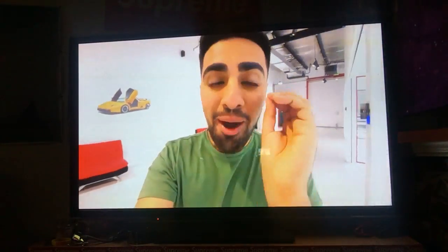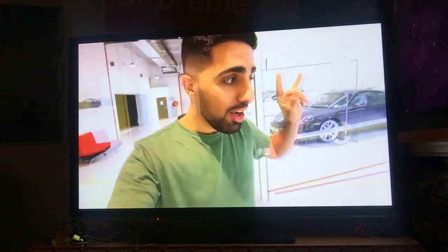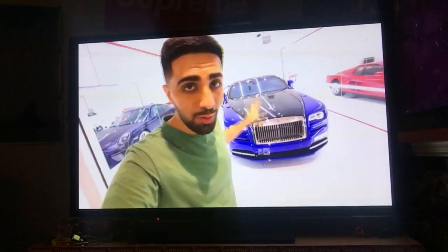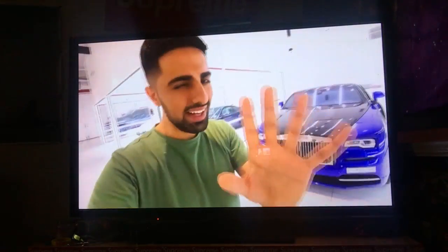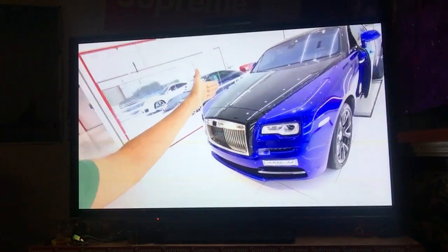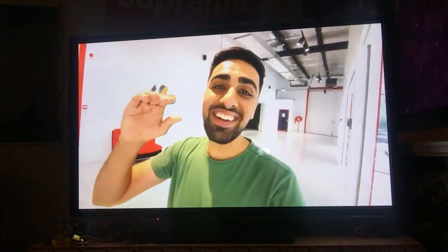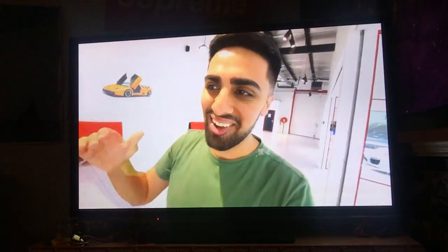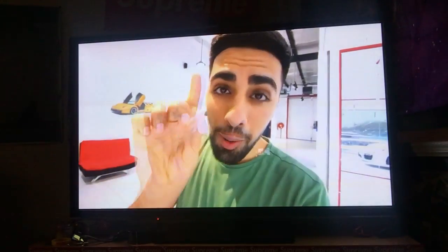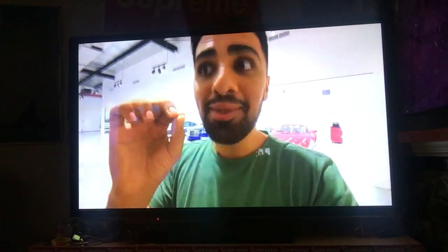Mommy Mo's car is ready for a new wrap, a new design. Over here they have a beautiful Rolls-Royce. I'm thinking for Mommy Mo's car we have to go two-tone — this is like half blue, half black — and I think we just need to do something different. While I'm here, there's one more thing I want to show you: they have another Bugatti Chiron, and it looks insane. It's beautiful.